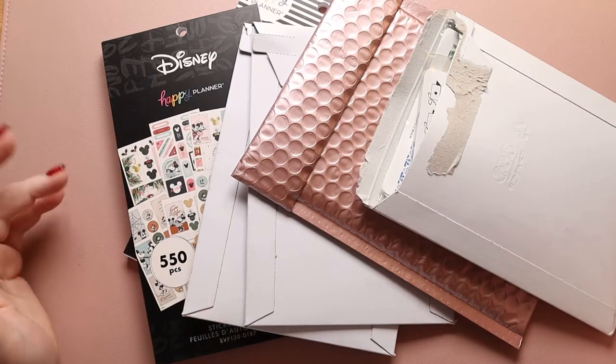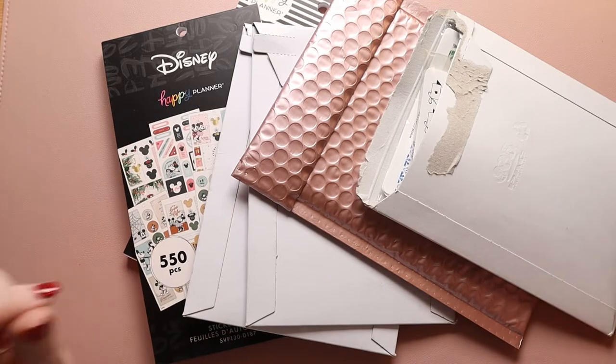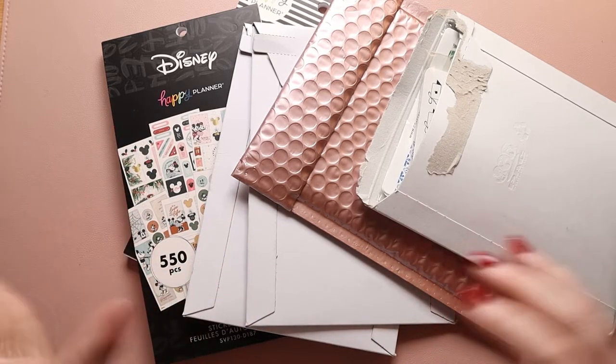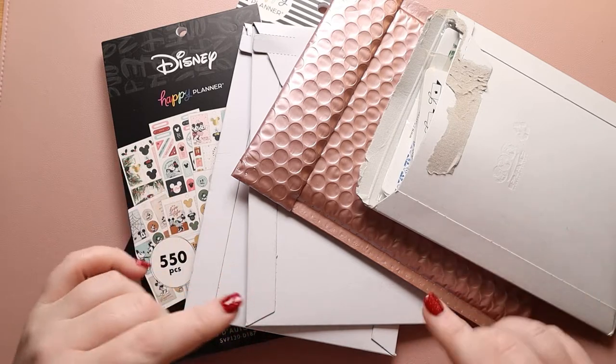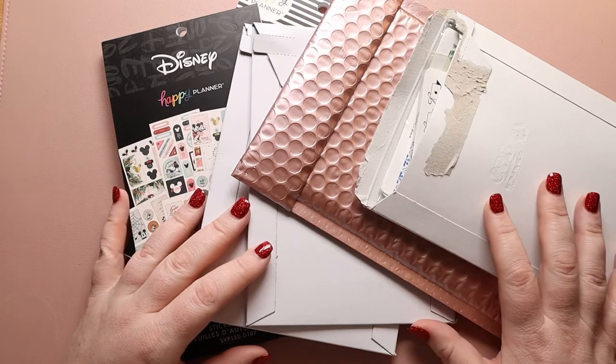Hi, my amazing planner friends. It's Jess from My Magical Planner and we have a haul today. I've been saving most of this up for the month of September to open with you guys, but I know there are some things in here I'm going to want for October, so I figured it was time.